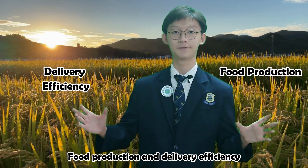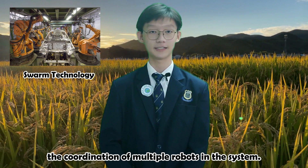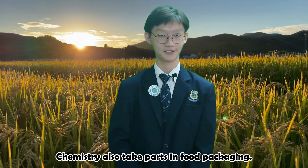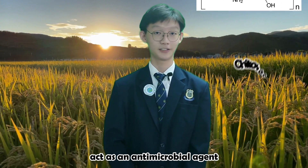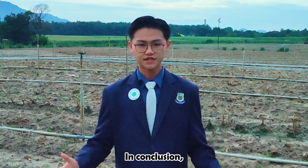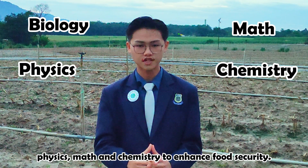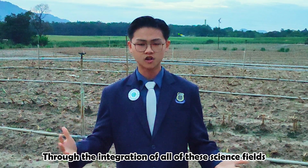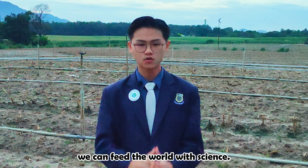Food production and delivery efficiency can be increased using robotics technology, which is the coordination of multiple robots in the system. Chemistry also takes part in food packaging. Pectosin, a biopolysaccharide, acts as an antimicrobial agent to produce thin films for food packaging. This can improve the storability of perishable foods and increase their shelf lives. In conclusion, it takes biology, physics, math and chemistry to enhance food security. Through the integration of all of these science fields and the support from investors and government, we can feed the world with science.